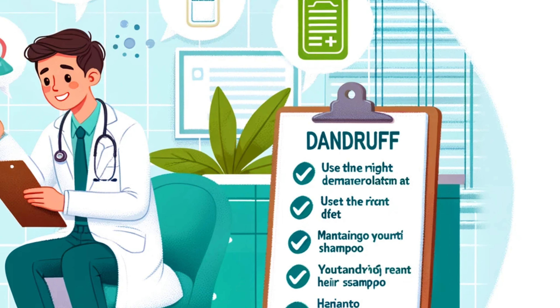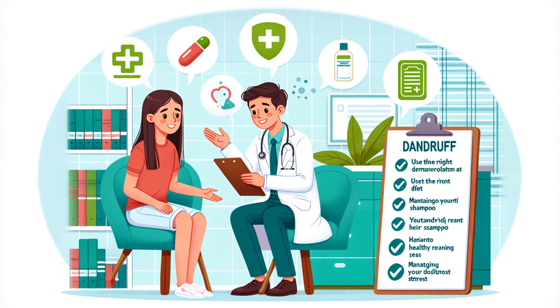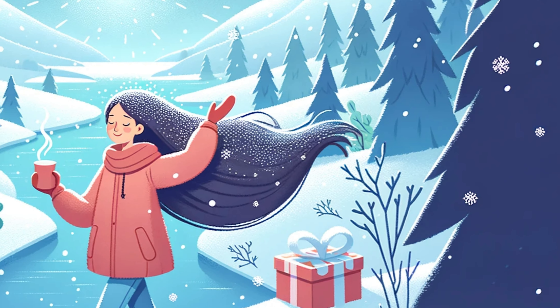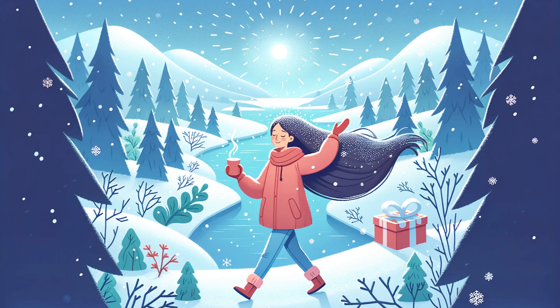If the battle gets too hairy, it might be time to call in the cavalry — a dermatologist. These skin experts can provide tailored treatments and help you navigate through the snowy scalp wilderness. And remember, every scalp is unique, so what works for one might not work for another. Keeping a diary of your scalp's response to different treatments and environmental changes can help you and your doctor crack the case. As our frosty journey comes to an end, remember that while winter brings its share of scalp challenges, understanding and proper care can keep dandruff at bay. We'd love to hear your snow-capped stories and remedies in the comments below.